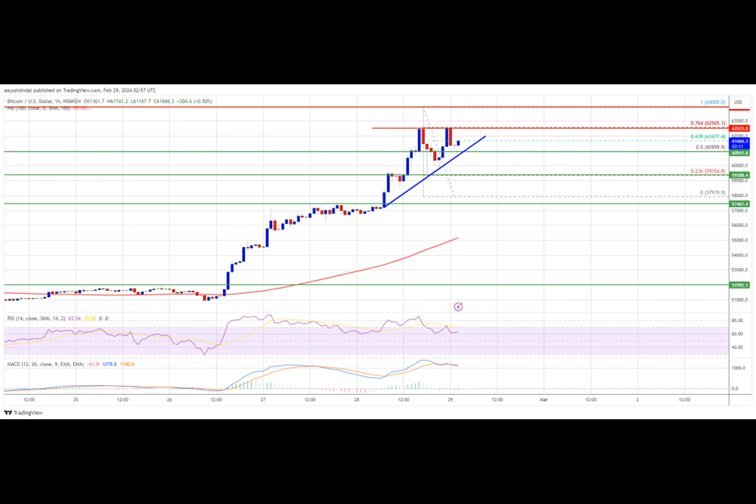There was a move above the 50% Fibonacci retracement level of the downward move from the $64,000 swing high to the $57,919 low. Bitcoin is now trading above $60,000 and the 100-hourly simple moving average. There is also a connecting bullish trend line forming with support at $60,950 on the hourly chart of the BTC-USD pair. Immediate resistance is near the $62,500 level, which is near the 76.4% Fibonacci retracement level of the downward move to the $57,919 low.